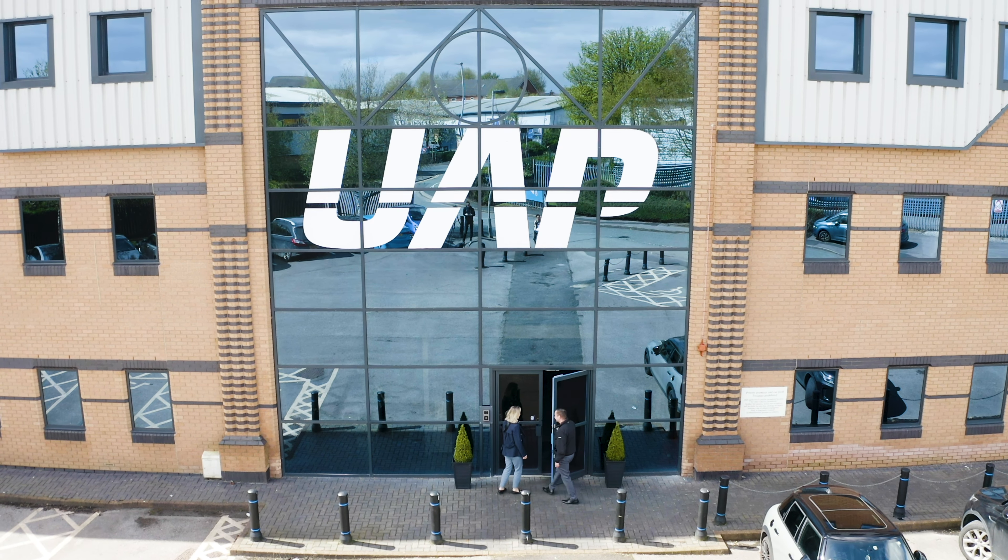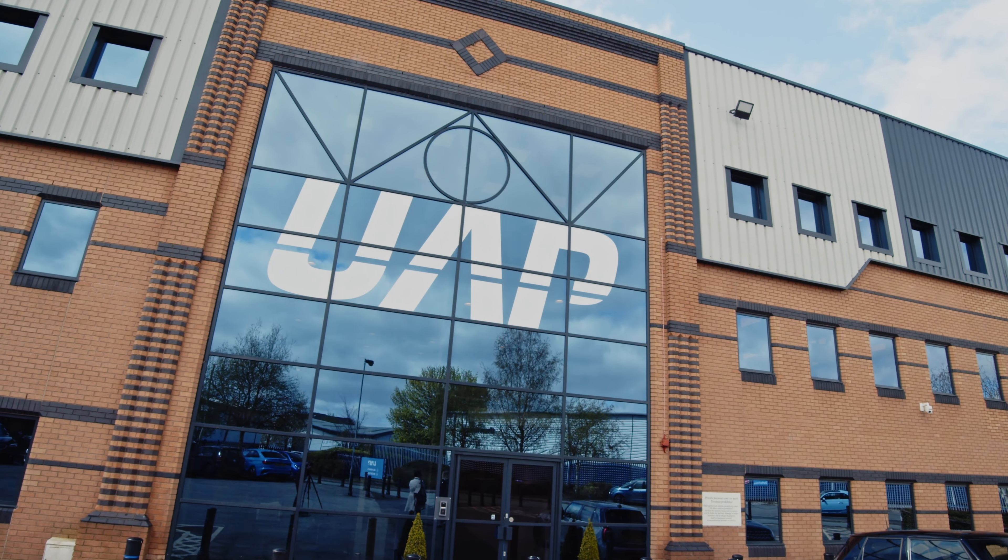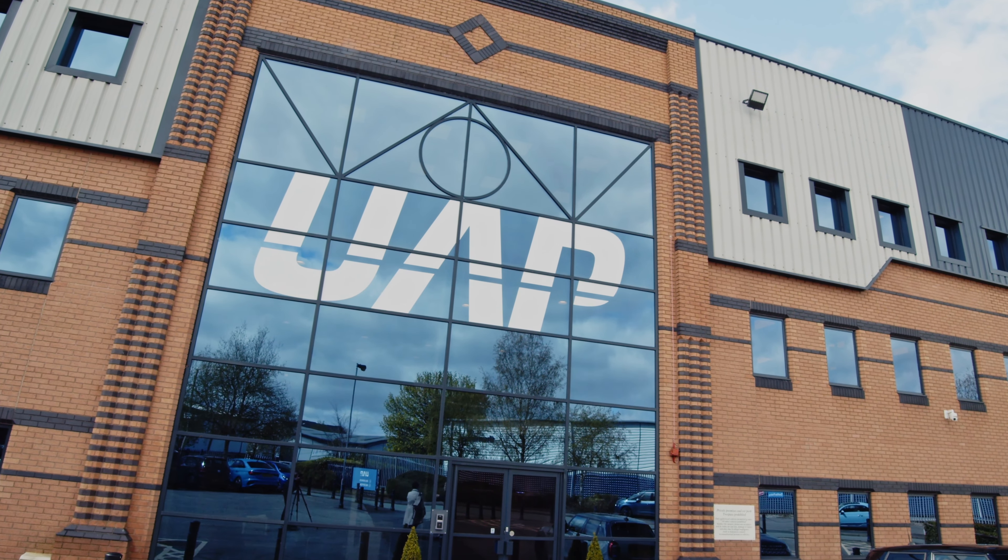We wanted something spectacular, something dramatic, something really impactful — and I think we've achieved it. As soon as you turn the corner on Dumers you can see this big UAP sign.